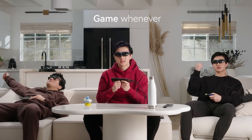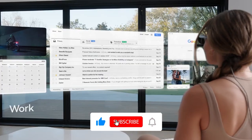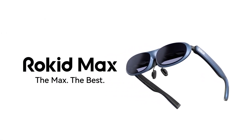With adjustable nose pads, 75G ultra-lightweight design, and carefully calibrated front-to-back balance, it is incredibly comfortable to wear. And with TÜV Rhineland certification for low blue light, flicker-free, and eye comfort, you can rest assured that Rokid Max is taking care of your eyes while you're having fun.